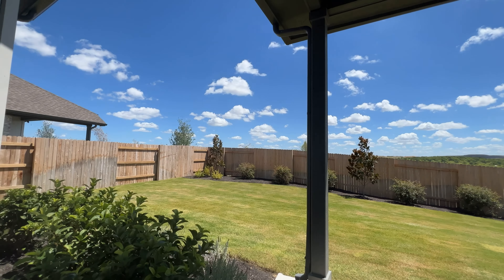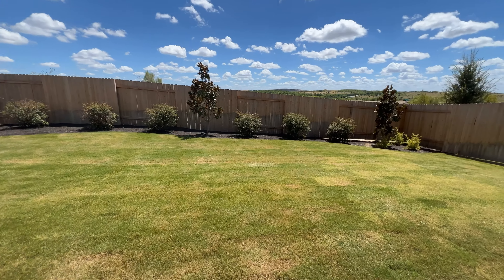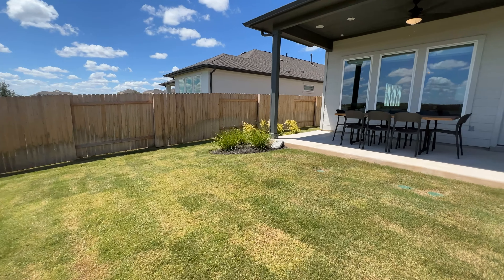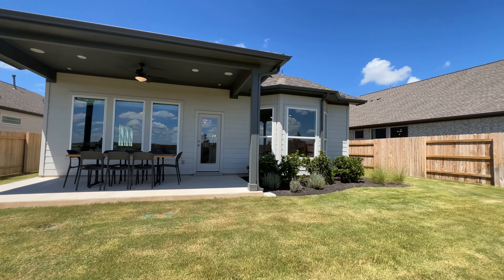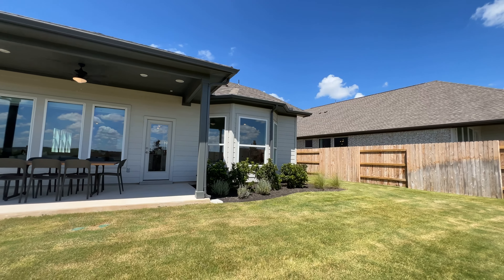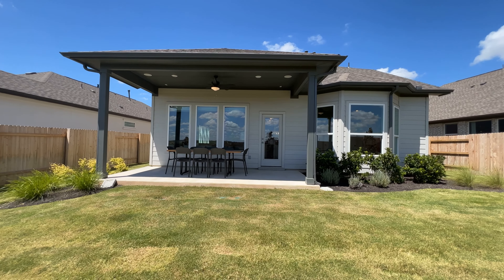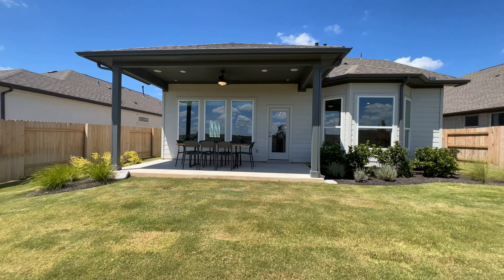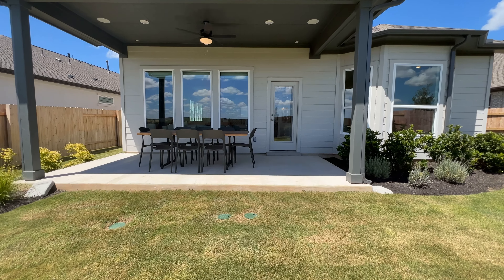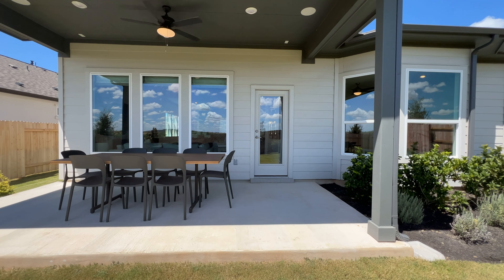Out here you've got your covered patio. As I mentioned in other videos, it all depends on the lot size you choose when you build, or the lot they chose for the inventory home. That bay window you see right in front — that's your master — which gives the house an awesome look instead of just a flat back wall. This covered patio also has an extended section which gives it a little more width as well as length.